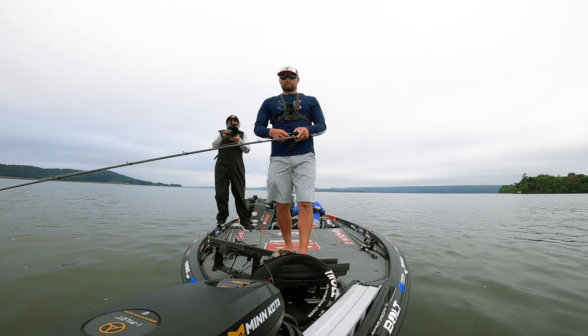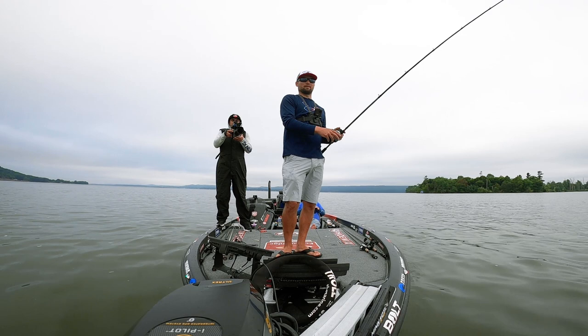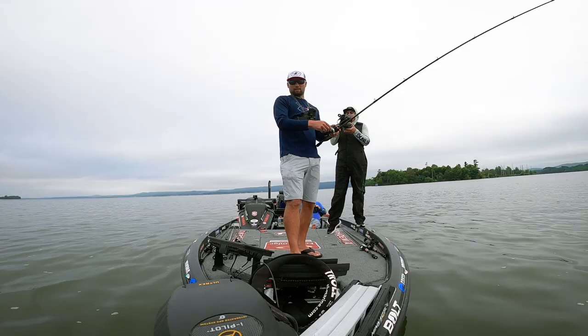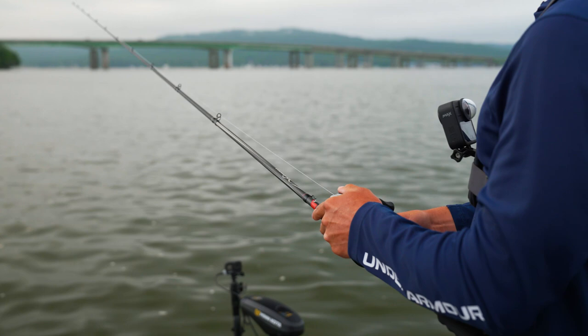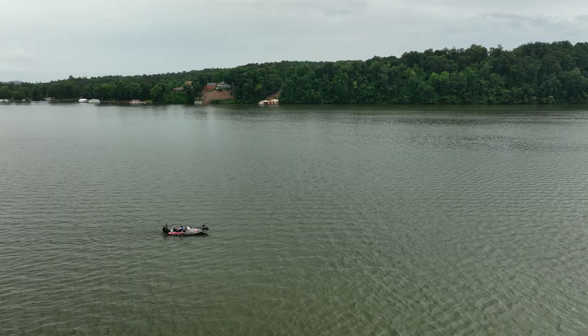Throw it out, let it sink, watch your line — as soon as it stops, you kind of want to engage it because you don't want it sinking too far into that grass or you're going to get hung up and have a bunch of grass on your bait. The fun part about this bite is they'll generally hit it when you pull it up and it's falling back down — man, they hit it hard.